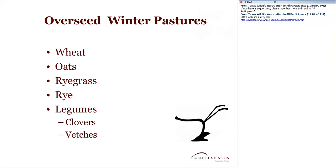Overseeding of winter pastures is something that benefits both livestock and wildlife. There are a number of species you could use to overseed introduced grass pastures for the winter, providing food and cover for wildlife as well as additional grazing. If you pick legume crops like clovers or vetches, you also gain nitrogen fixation, which can help reduce fertilization costs. If you allow some plant species to reseed, you can get a follow-up crop the next year, further reducing costs.